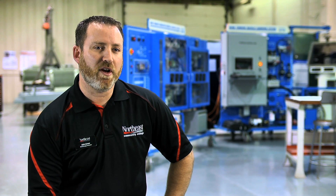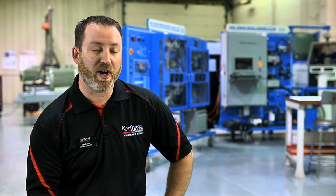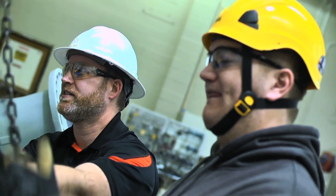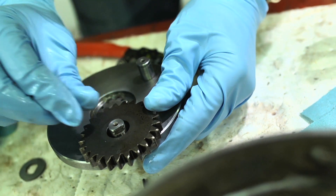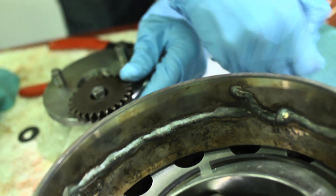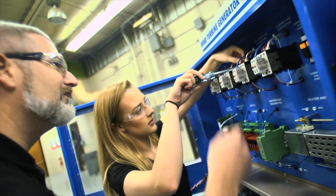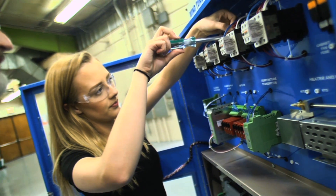Students coming into the wind energy program will benefit greatly from having that mechanical curiosity, the want to tear things apart and see how things work. Good math skills, just kind of a technical aptitude.